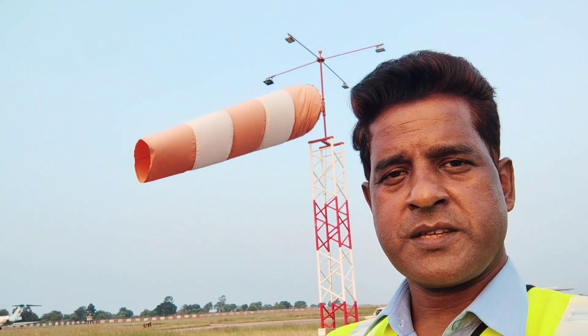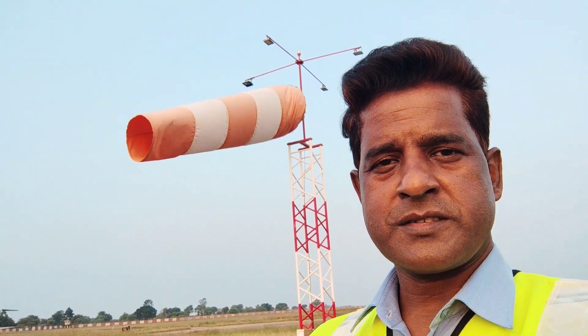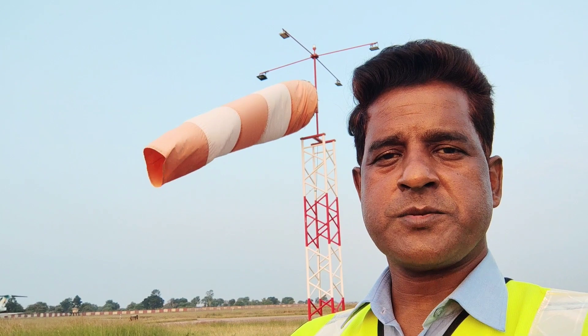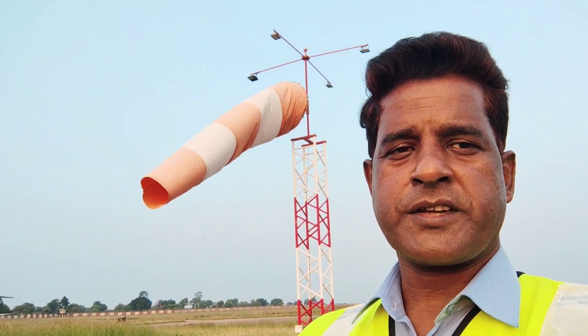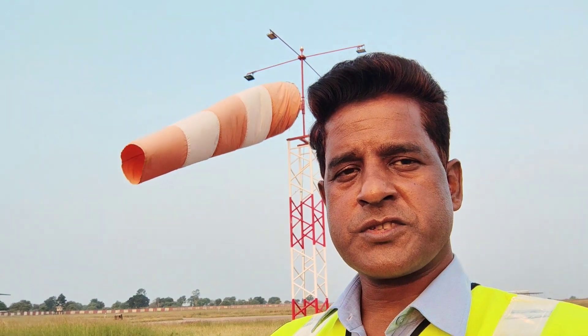Behind me you can see a very beautiful balloon type of thing in a very beautiful orange and red checkered color. It is mounted on a frangible antenna and this is called a windsock, which you'll find almost in all airports.